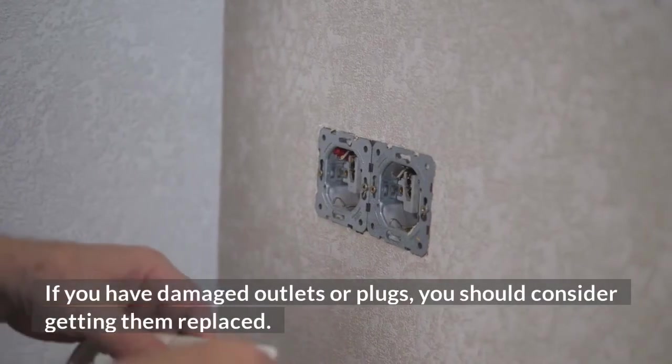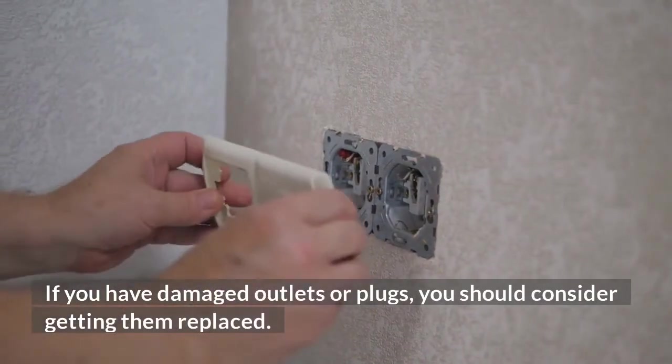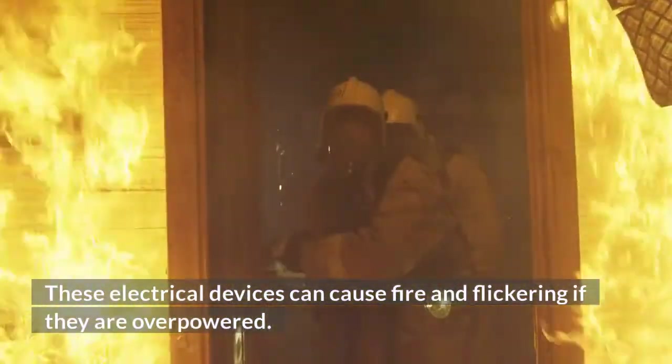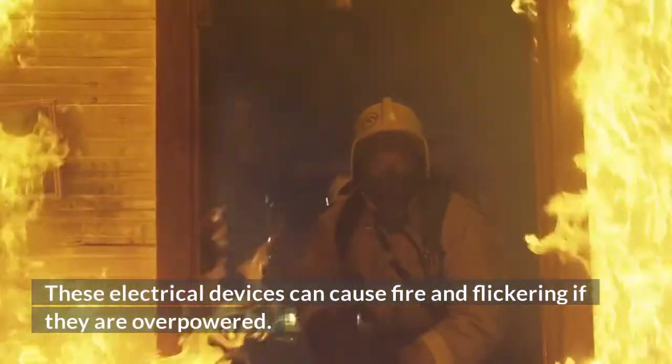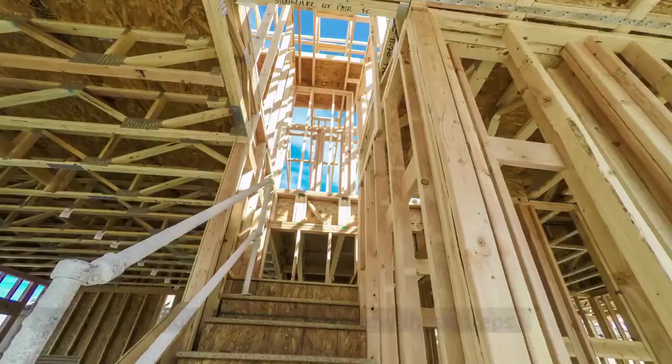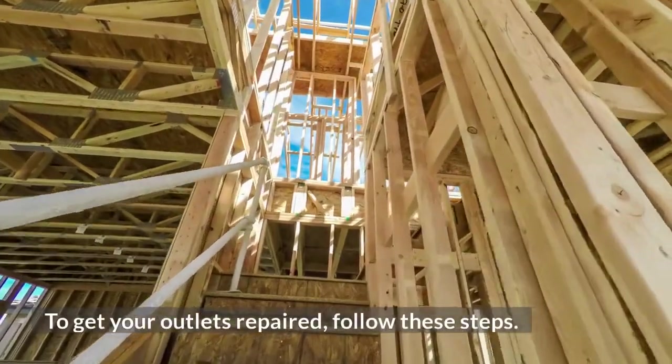If you have damaged outlets or plugs, you should consider getting them replaced. These electrical devices can cause fire and flickering if they are overpowered. Some of these units are also old and worn out. To get your outlets repaired, follow these steps.